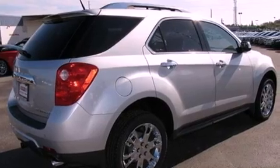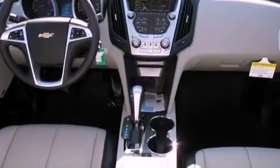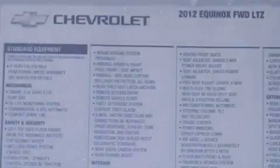Its top features include a navigation system, Bluetooth cell phone integration, a low-tire pressure indicator, XM satellite radio, aluminum wheels, and traction control and stability control systems.